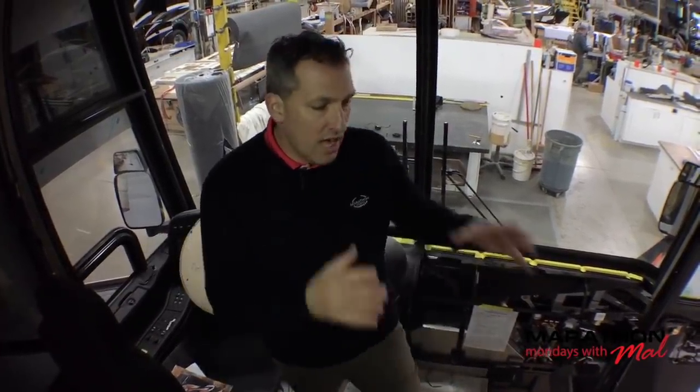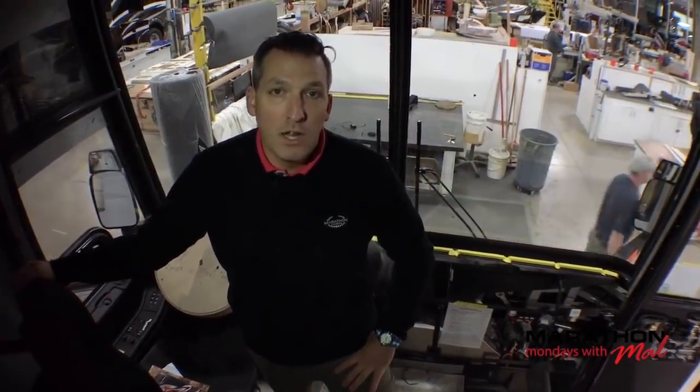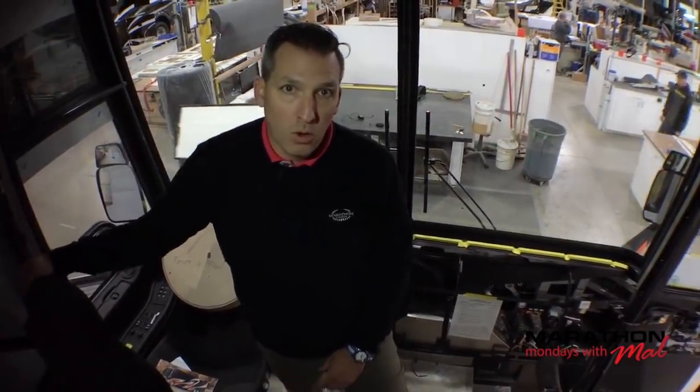Please go to Marathon Mondays with Mal on Facebook — it's separate from Marathon Coach. Like that page because we're going to throw extra content at you: little videos, little photos, and ideas for you, the viewer. We've got locations in Florida, Texas, and here at the Mothership where we build all these beautiful coaches and have for over 30 years here in Coburg, Oregon. I really want to get you, the viewer, active on our social media.